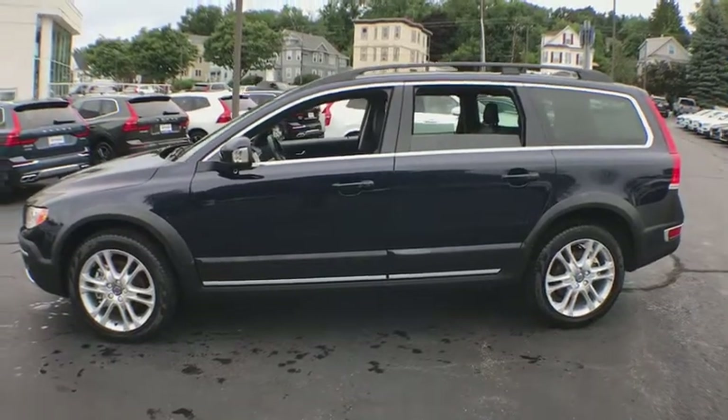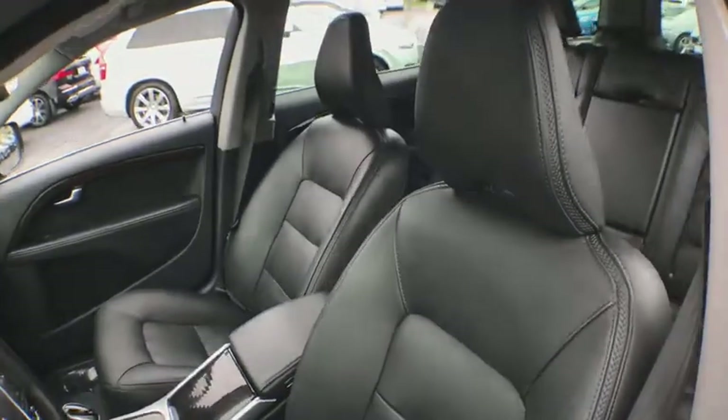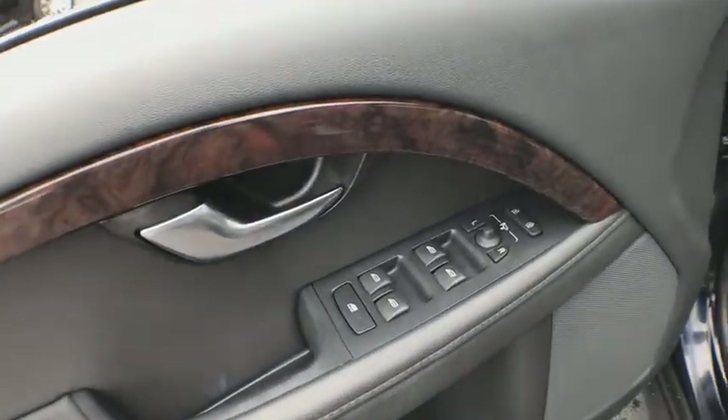Traction control, power passenger seat, navigation system, power liftgate, dual airbags, power steering, cruise control, four-wheel disc brakes, center armrest, heated front seat, security system, power windows, rear window defroster.